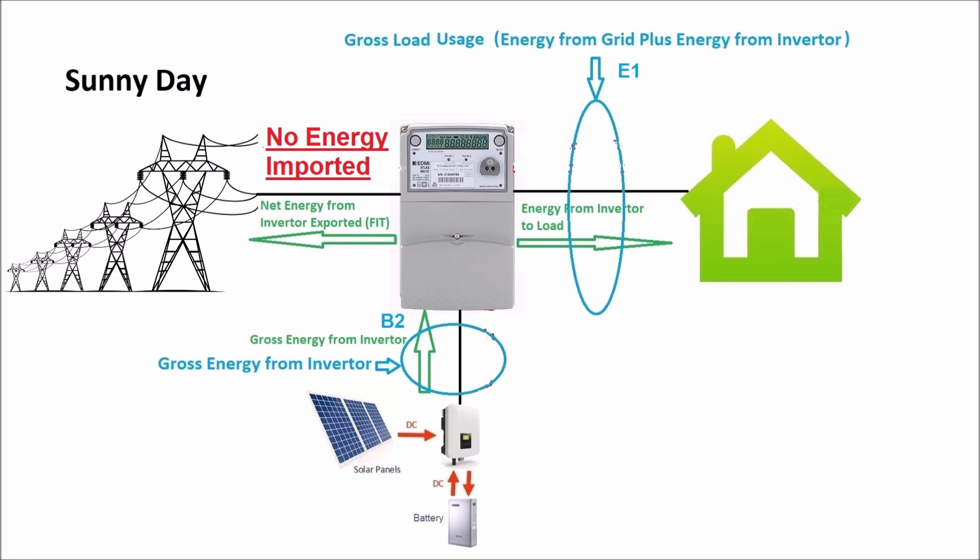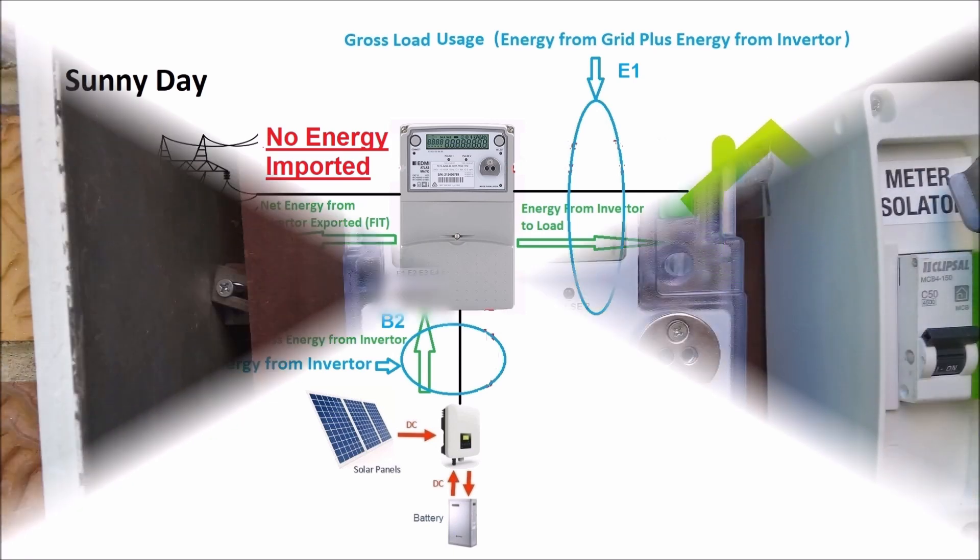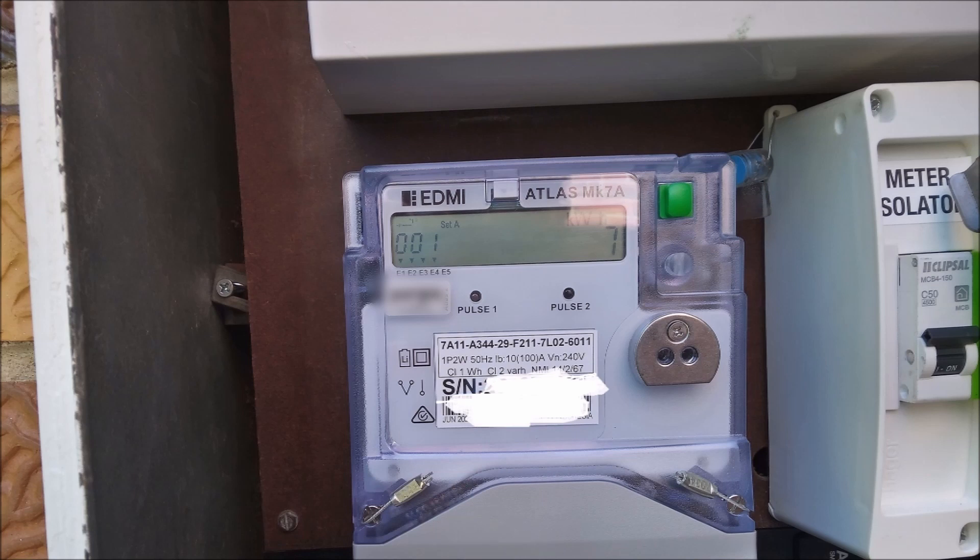Even if you have a solar system without batteries, you will still be overcharged for electricity that has been generated by the inverter, due to the metering company measuring the gross load instead of the net load imported from the grid.